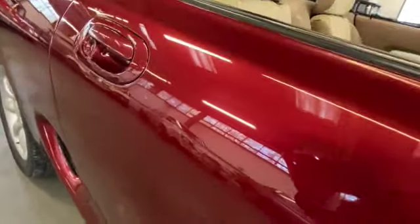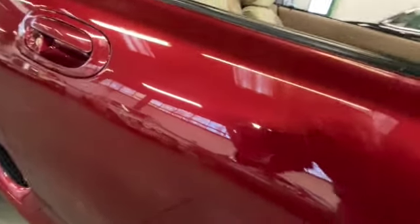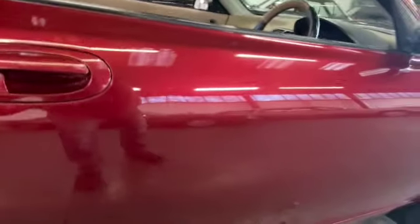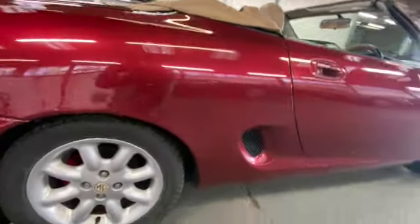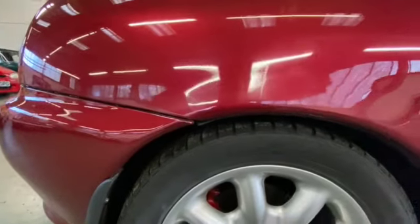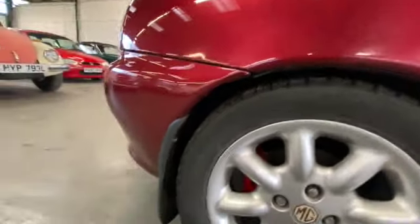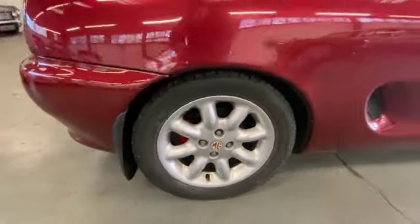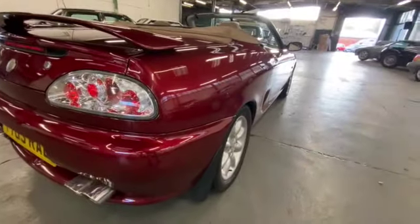There is a very small ding — I don't know if the camera will pick it up — just there. You can just about see it on camera; it's barely noticeable. Coming down the driver's side, that's about all we've got to note. The rear arch is nice and solid, no rust — quite often you get a big bubble here on these Fs and TFs, but nothing there at all. It's nice and clean underneath; I've had my head under it.